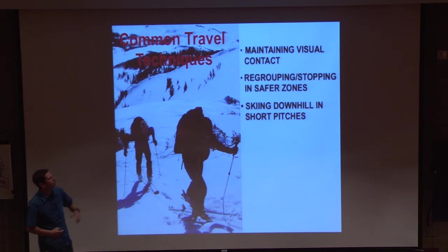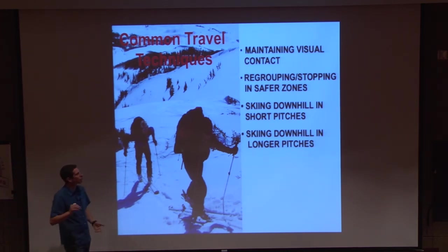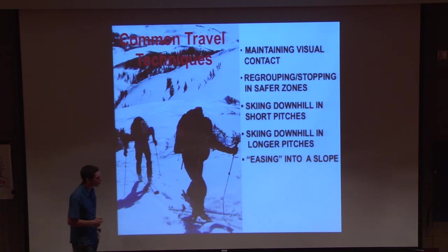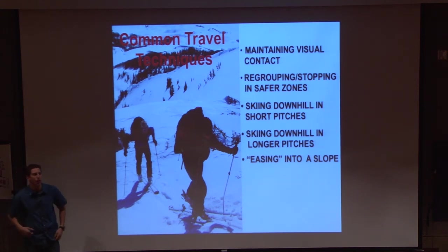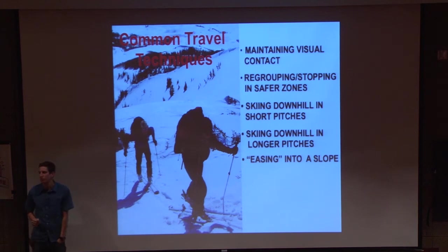Maybe ski down in shorter pitches if the terrain calls for that, or longer pitches if it's a big face. A lot of that comes with experience — knowing whether to ski in shorter or longer segments. Always maintain visual contact with your partners, not just for avalanche reasons, but also in case someone gets injured. The last thing is easing into the slope. Instead of taking the steepest, most radical line first, maybe ski the right or left side, take a more conservative line, and get a feel for the snow before you ski the steepest part. If your first run is only 25 to 28 degrees, you might see the snow cracking — and then you know maybe you won't move into that 35-degree terrain. If you drop right into the steepest terrain without easing the slope, you're kind of asking for it. Gather some information before you go to the steepest features.